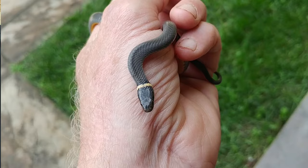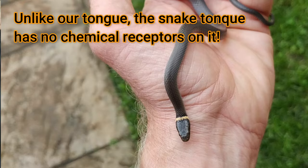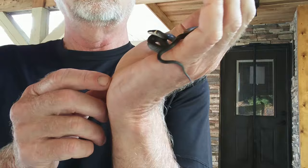You can see that he's sampling the environment with his tongue. They flick that tongue out to sample the environment and take in molecules — it's a way of tasting and smelling at the same time. And when he pulls that tongue back into his mouth, he puts the tips of that tongue into the Jacobson's organ, which actually has the sensory cells. So he'll continue to flick that tongue in and out.